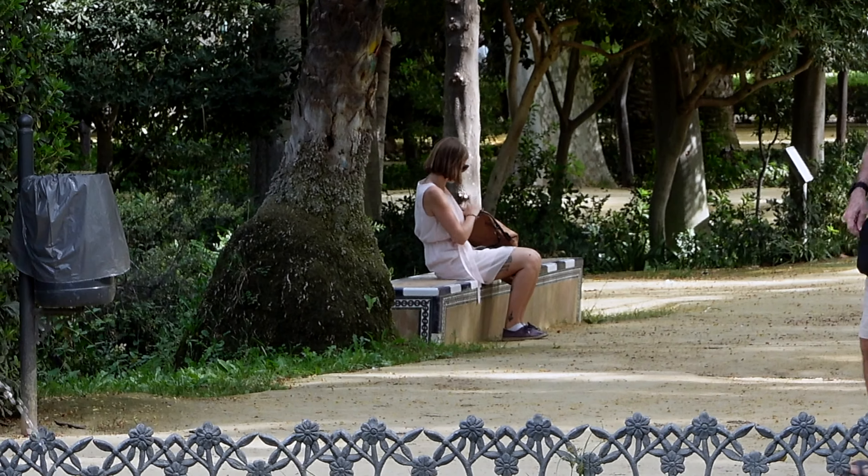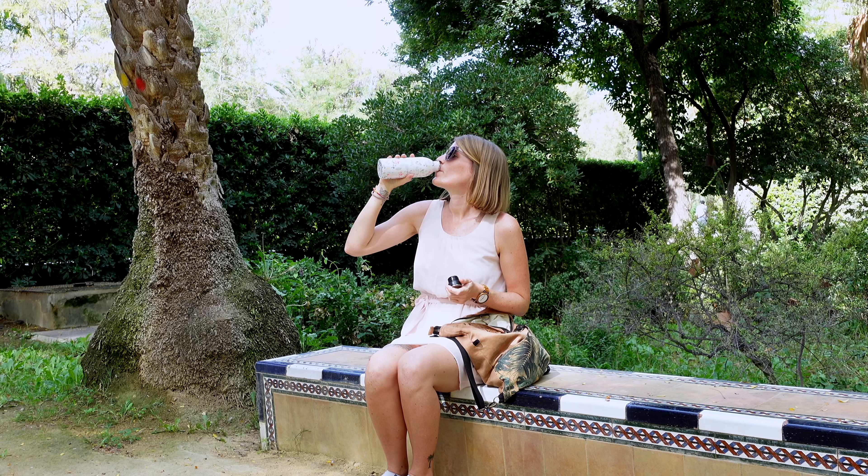The park is a great place to find a bench in the shade, because it can get really hot in Seville. Now it's October and it still has 30 degrees, so in summer it's really, really hot.